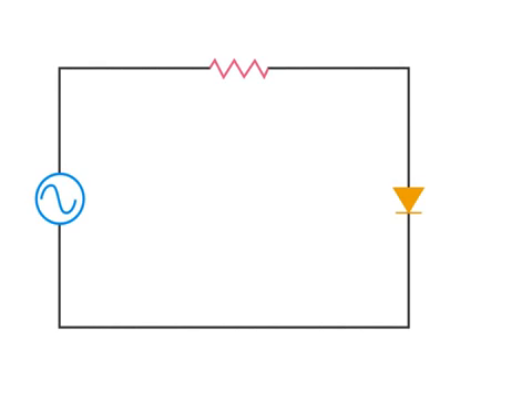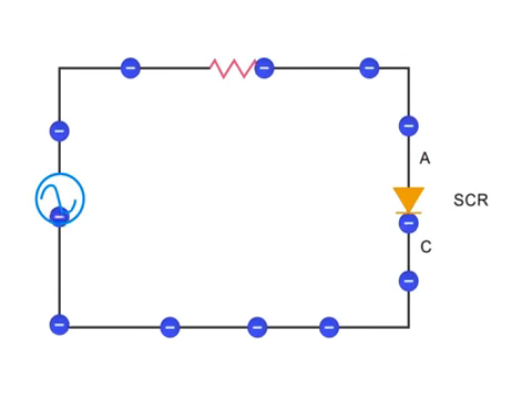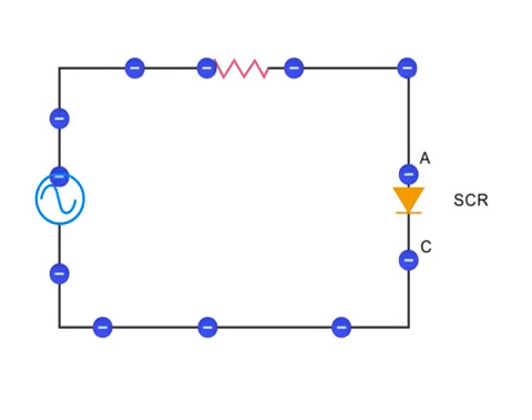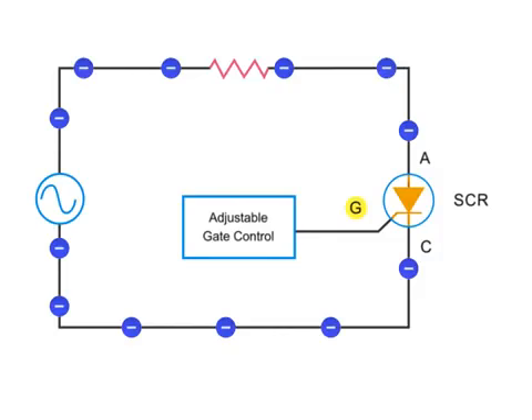A silicon-controlled rectifier, or SCR, is a specialized type of control diode. The electron flow is the same as in an ordinary diode, from cathode to anode. However, unlike other diodes which only perform an on and off function, a SCR can regulate a flow of electricity with gradation when forward biased. This is accomplished by manipulation of the adjustable gate control, which determines when and how much the SCR conducts.